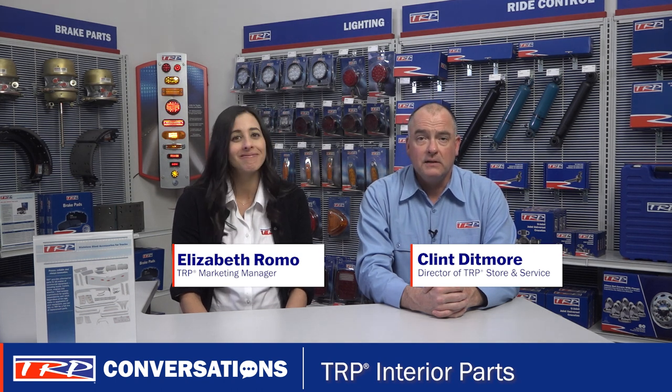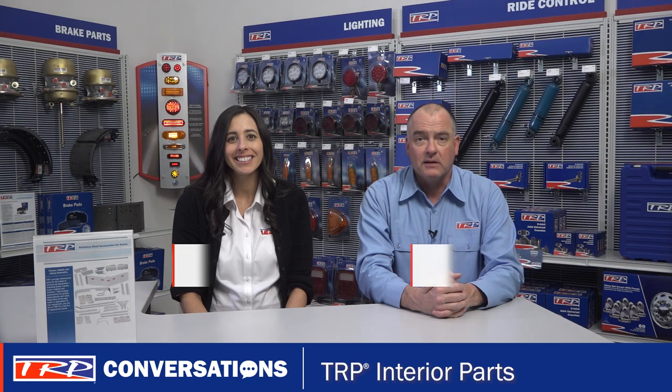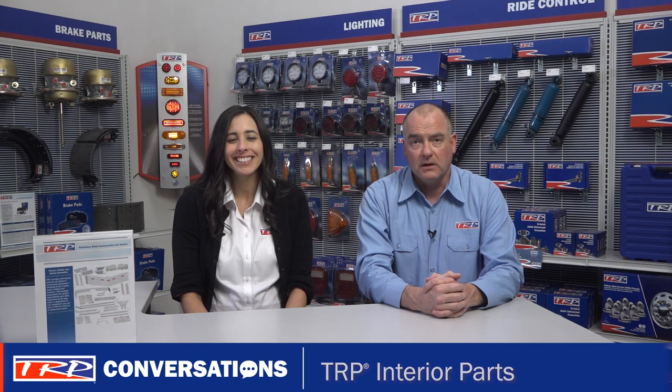Well, that's all the time we have for today. And as my grandpa used to say, enough for now. See you next time for more TRP Conversations.